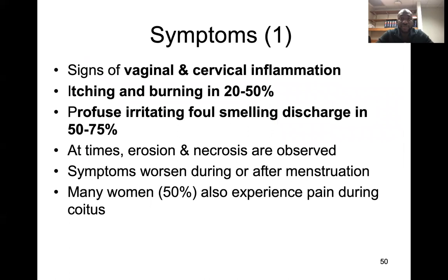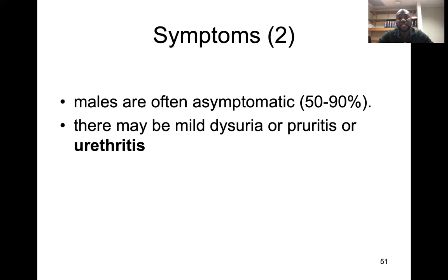Signs include vaginal and cervical inflammation. There is itching and burning in up to 50% of patients, usually profuse foul-smelling discharge, and at times erosion — sometimes necrosis is observed. Symptoms usually worsen during or after menstruation, and many women experience pain during coitus (sex).